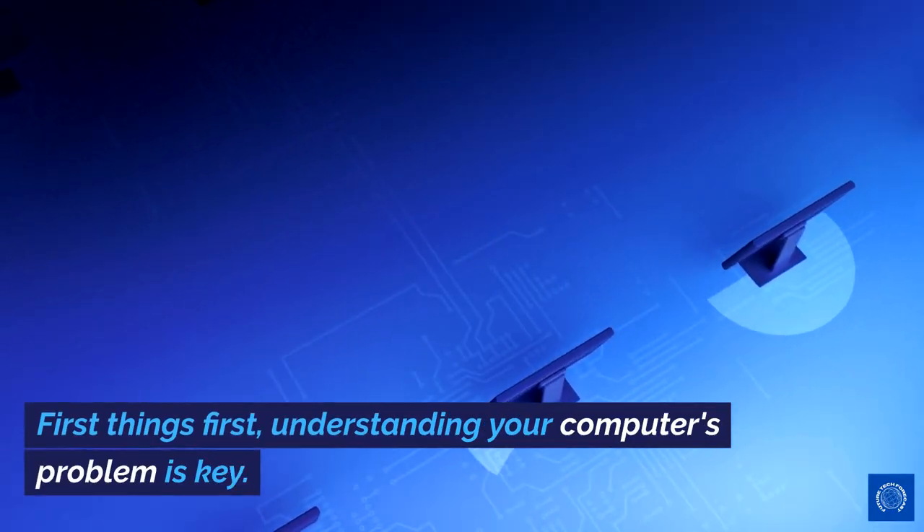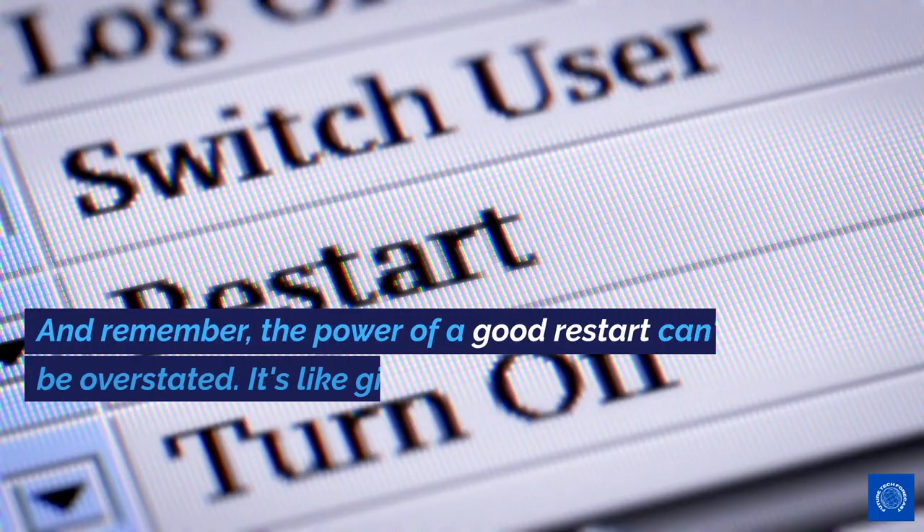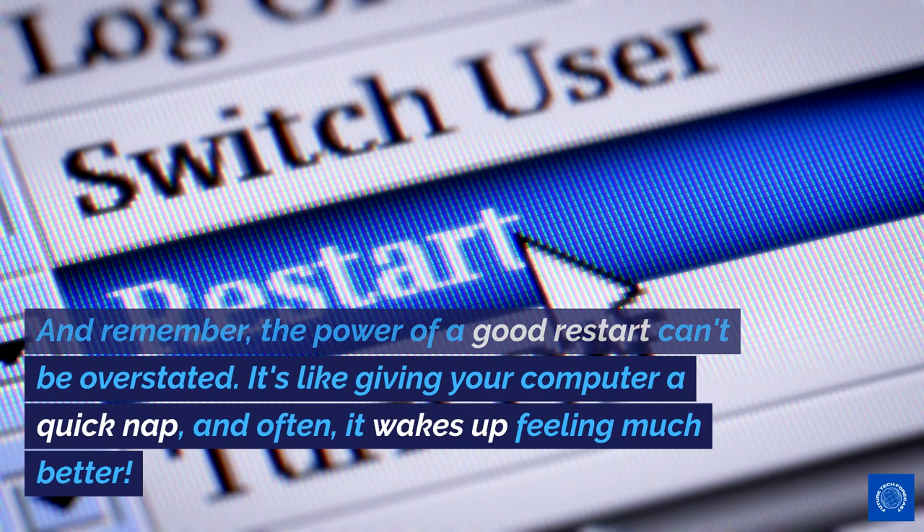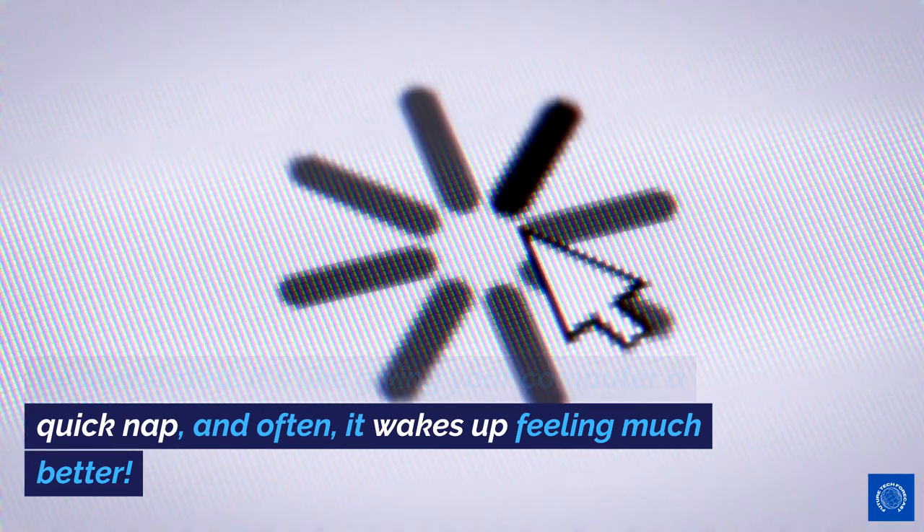First things first, understanding your computer's problem is key. Is it making strange noises or giving you the silent treatment? These are clues to what's going wrong. And remember, the power of a good restart can't be overstated. It's like giving your computer a quick nap, and often it wakes up feeling much better.